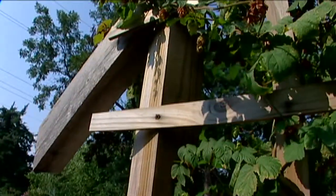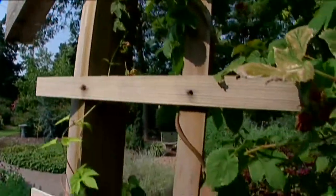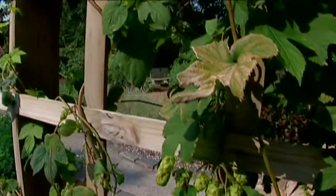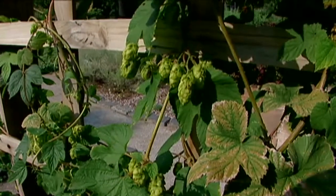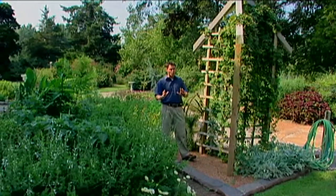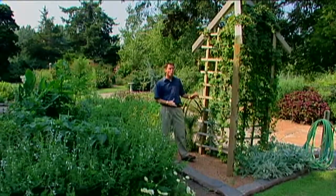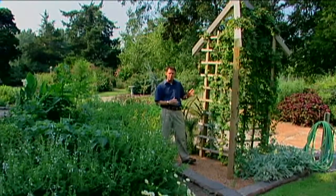Hops has also been long recognized for its medicinal properties. The hops have a calming or sedative type of property to them. In some countries, they will make hops pillows for people who are suffering from insomnia to help them relax and sleep a little bit better. It's interesting to note that hops are in the same family as marijuana — the Cannabidaceae. But unlike marijuana, you can grow this and not get in trouble for it.